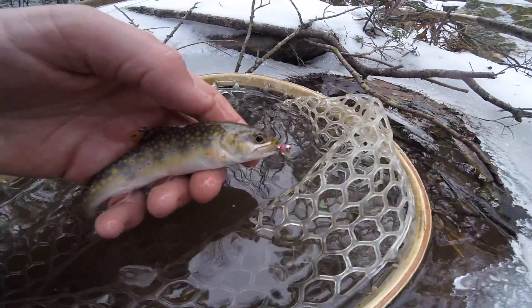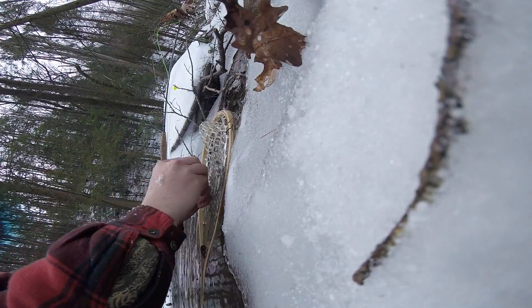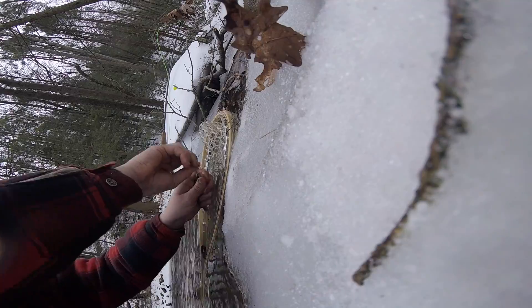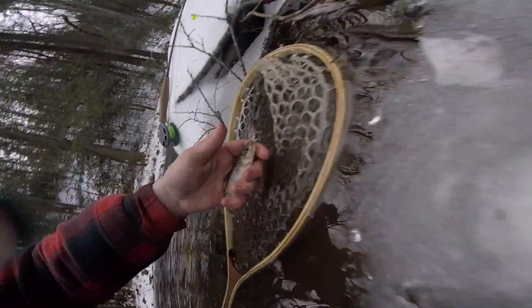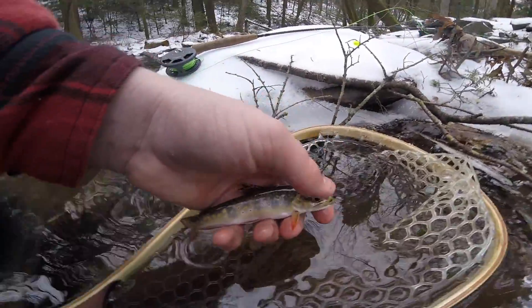Look how pretty he is. Great looking native brook. Check him out — awesome. Great looking fish. Going to get an underwater shot.